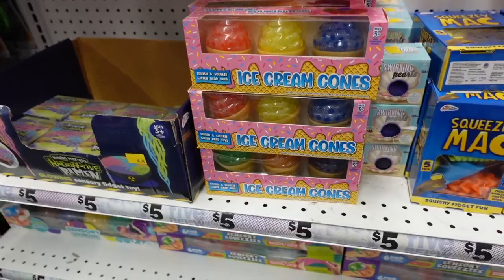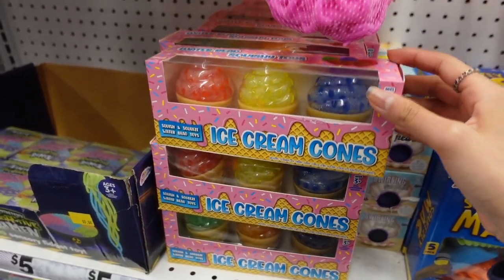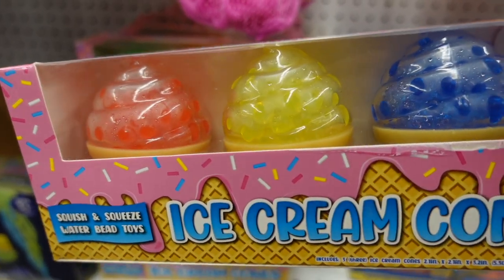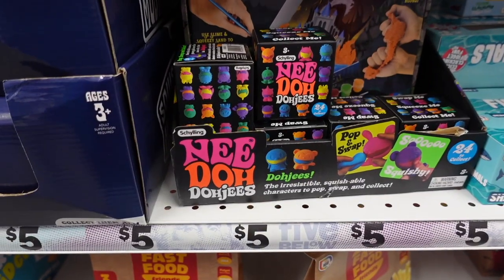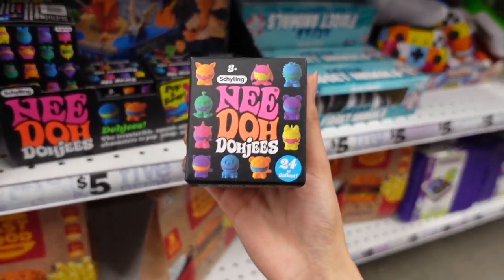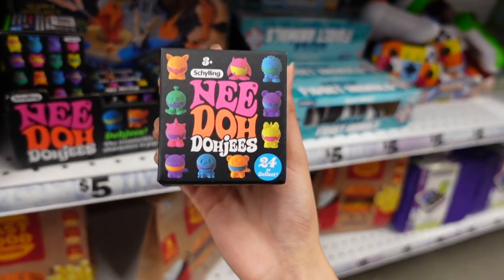I just made it towards the back of Five Below where they have their fidget toys — seeing if they have anything new. I just realized on TikTok I've been seeing people find the Sanrio stress balls — let's check if they have them here. Oh, look at these ice cream cone squishies! I've never seen these here at Five Below. We have a red ice cream cone, yellow, and blue. Wow, this is something you'd find at Learning Express!